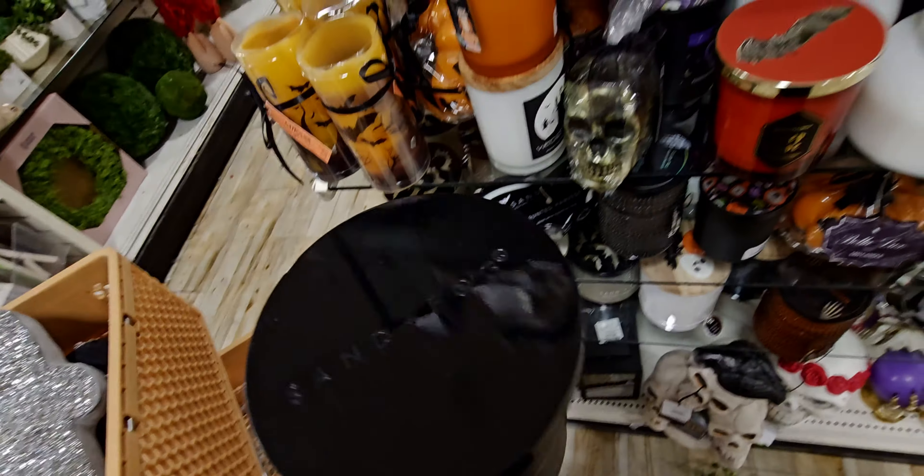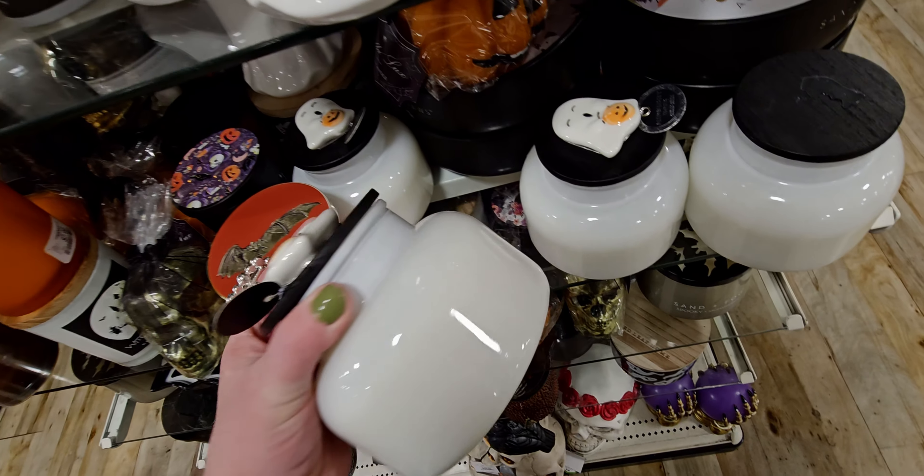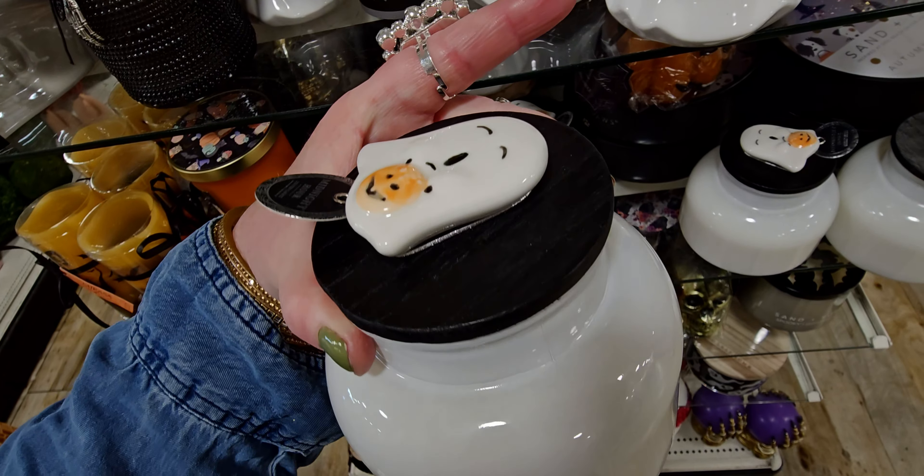Down here there's this one with the witch on it — Sand and Fog. $14.99. Three-wick. Oh, that smells really nice. It reminds me of something from Bath and Body Works. It's apple-y, like an apple spice — kind of like pumpkin apple and something else mixed with it. And this one is $12.99 with a ghosty wooden lid. It's like an apple-y, cinnamon-y kind of scent as well.